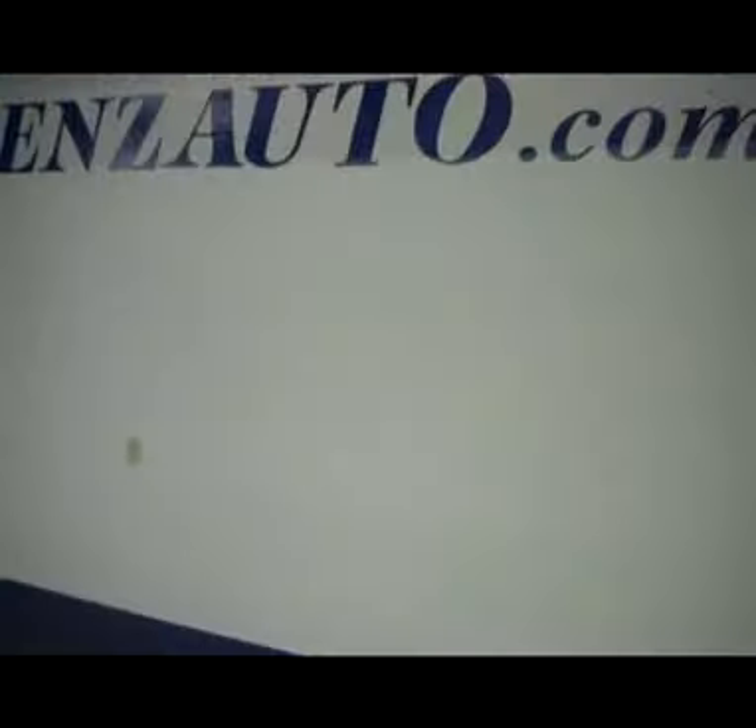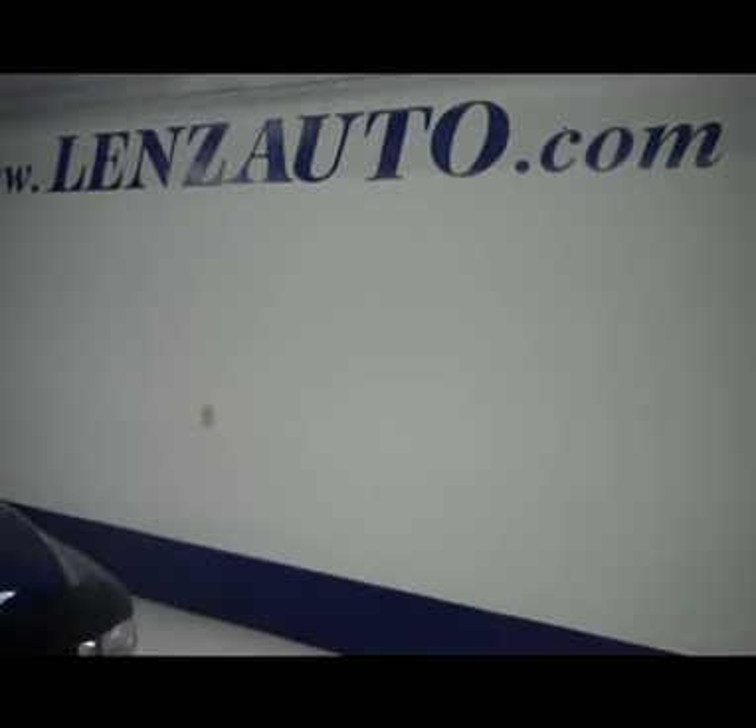If you'd like to see any more pictures of this truck, all you have to do is visit our website at www.LensAuto.com.